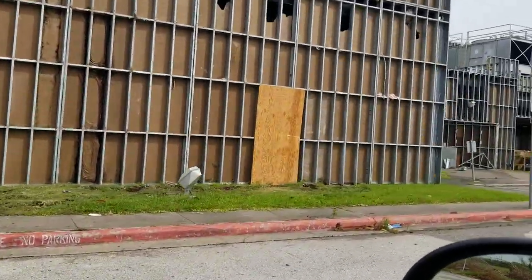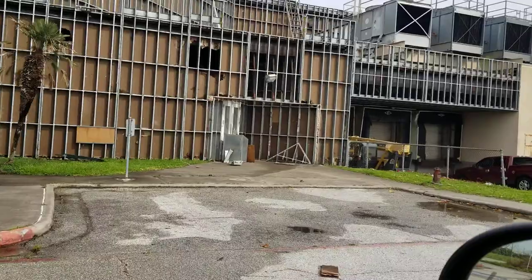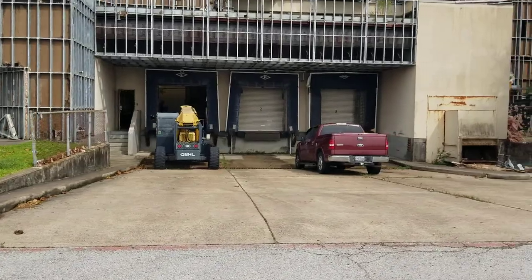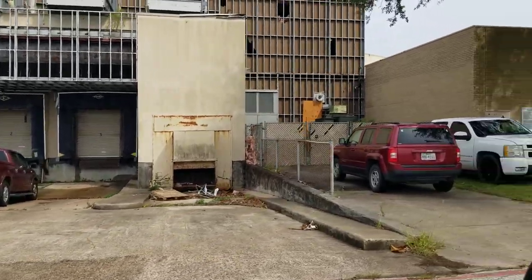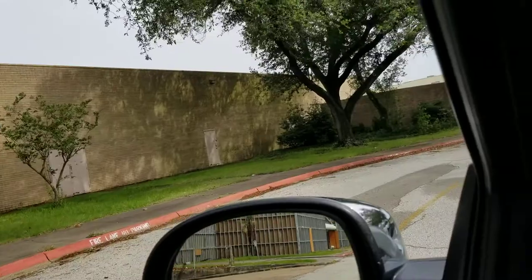Another thing I don't see here as I walk around this building — you can see that there's some activity going on on the inside here too. I see they're wearing some respirators in there, but I want to show you something else.